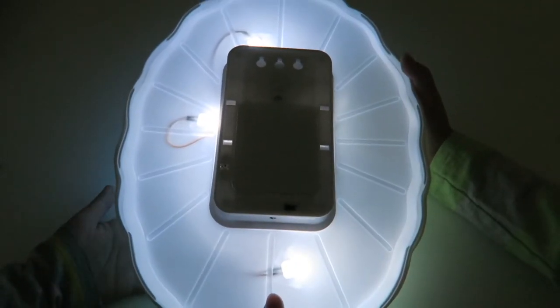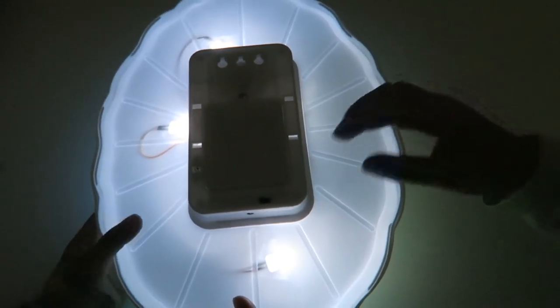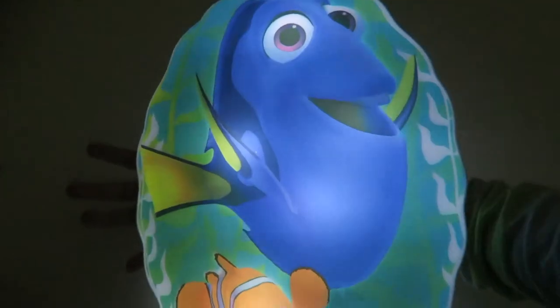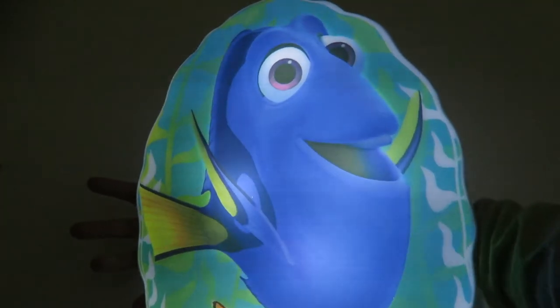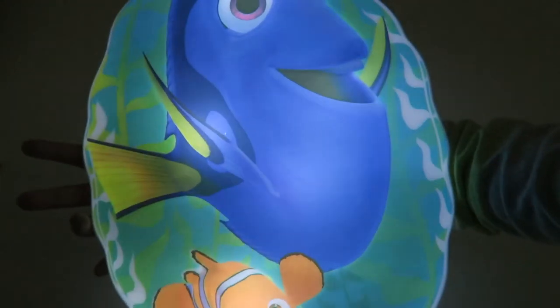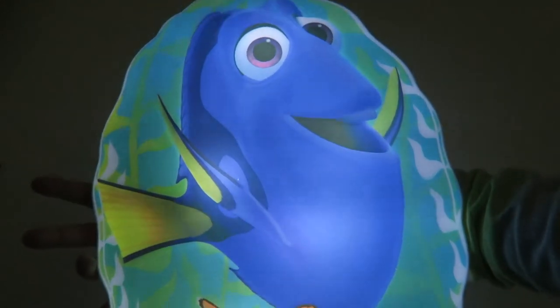Okay, so that was on the high light setting. So now let's see it on low. Ooh, look at it — it's like it's moving, like it's water.